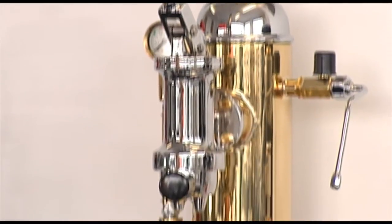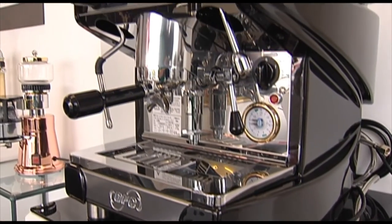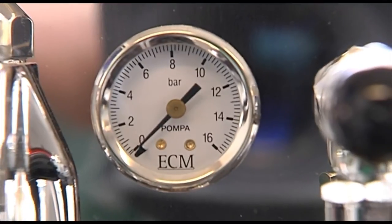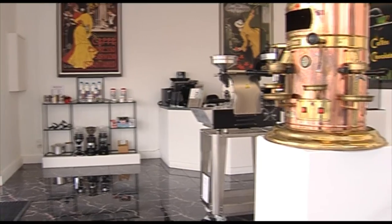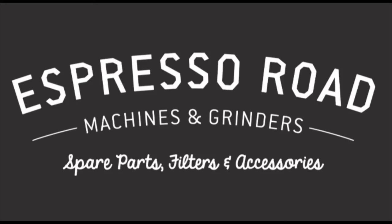So whether you choose the stunning Italian design of Electra or the unrivalled engineering of Germany's ECM manufacture, you can be assured you'll get the best when you buy direct from Espresso Road. Find us online at EspressoRoad.com or in store at our central Hamilton showroom.